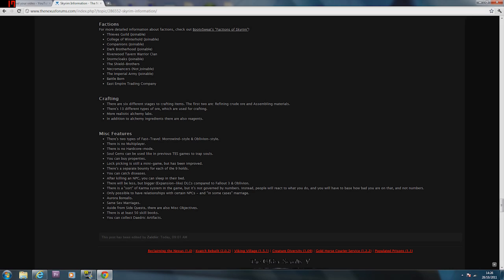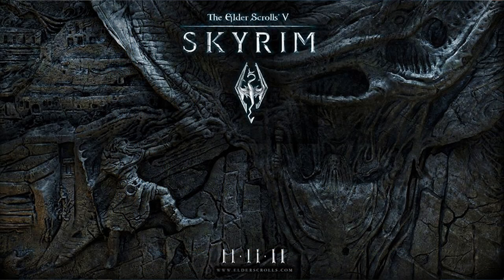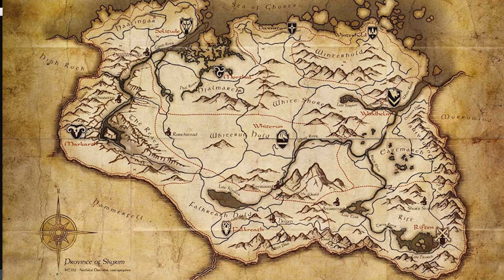We'll find out soon. And finally you can collect Daedric artifacts. So that's all for the Skyrim information.